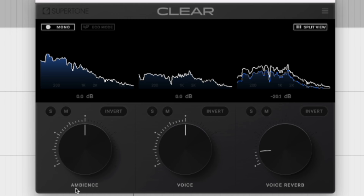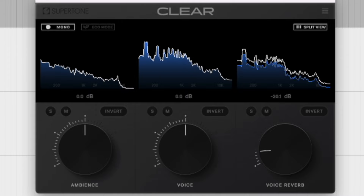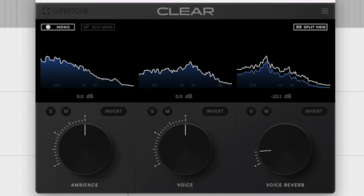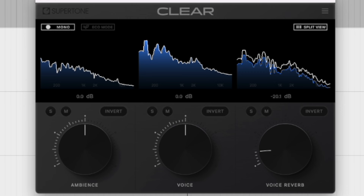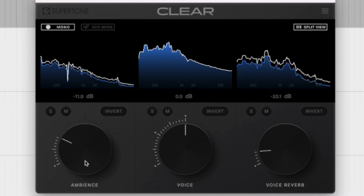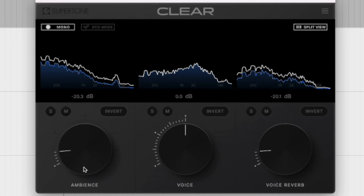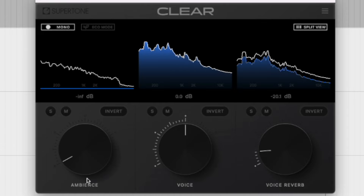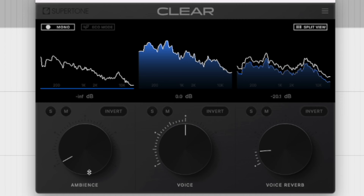I take it to the extreme and then back it up some to find a good setting. Since reverb tends to mask noise, now all of a sudden we can hear that there's HVAC running in the background. You can really hear it in between the words. So I'll just adjust the ambience until I hear it gone. I've done a pretty decent job of cleaning this up — could it be done better? Maybe if I spent a lot more time. But for our listeners, this is going to be good enough.